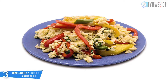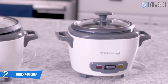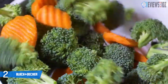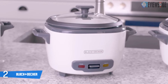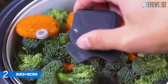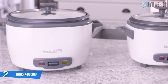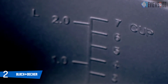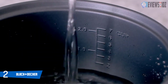Number two: Black+Decker RC506 rice cooker and food steamer. It is designed to hold six cups cooked or three cups uncooked rice, and it is able to have dinner ready within 20 to 30 minutes. Its capacity is great enough for a large meal or to save as leftovers. It has an automatic keep warm system with indicator lights that show when cooking is complete and the food is warm. This cooker includes a steaming basket for healthy meals with vegetables, fish, and more.